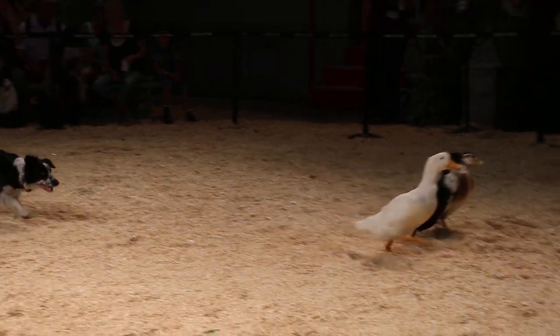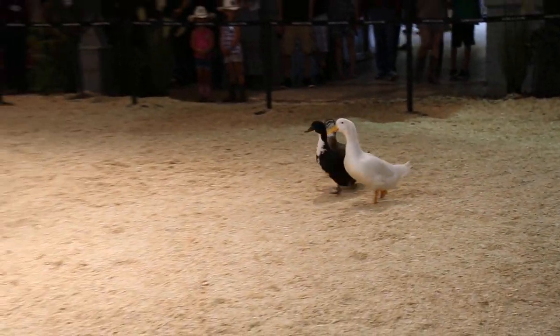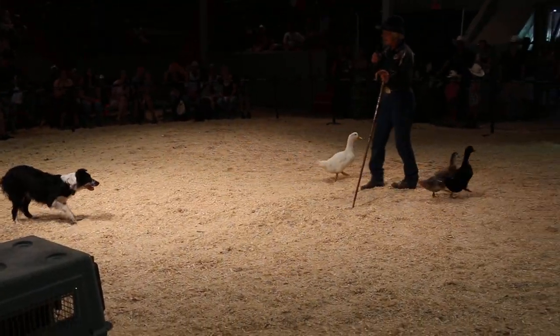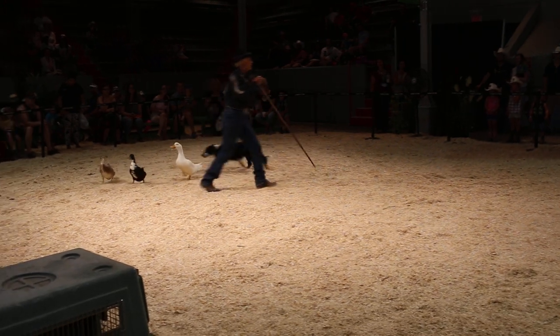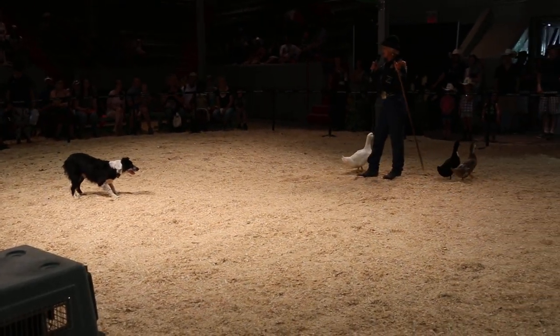I'm going to walk around the ring without saying a word to my dog. You'll notice she goes to the head of the ducks and then brings them back to me. If she were out in a big field and I just sent her, she would go and bring my flock of sheep home — and I wouldn't have to tell her.